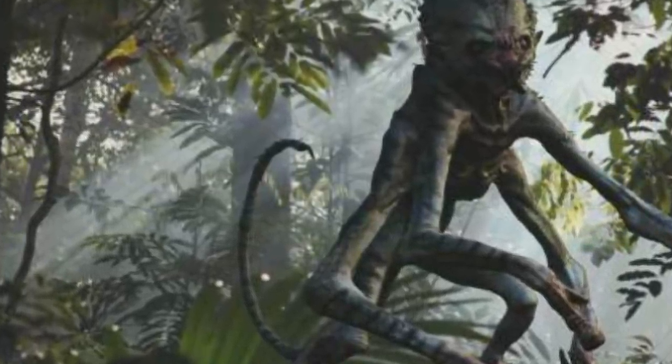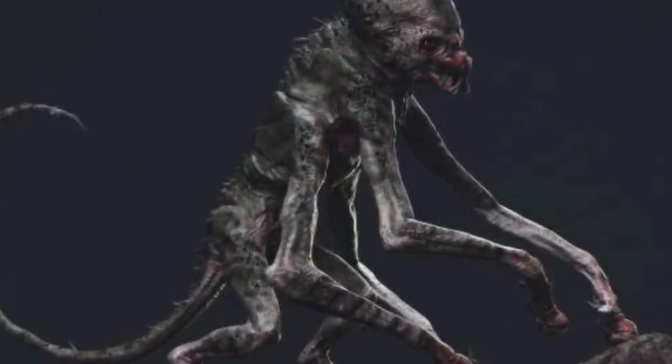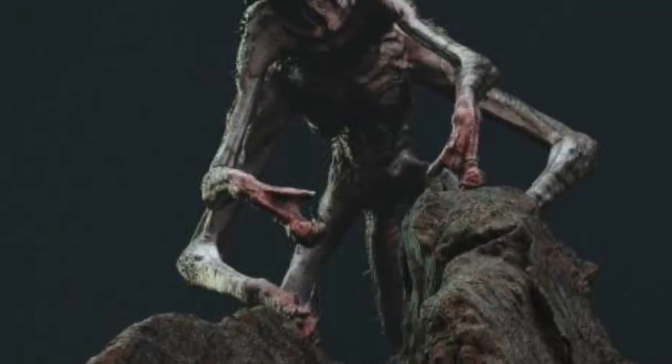It's got six limbs to it. It's got a tail. It has the mandibles with its mouth and everything. It just looks really freaky and disturbing, and you have to kind of wonder what angle they were going with.